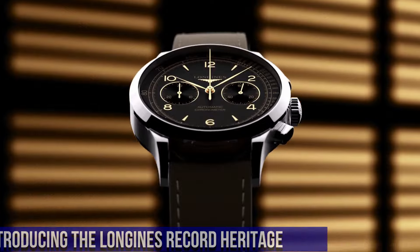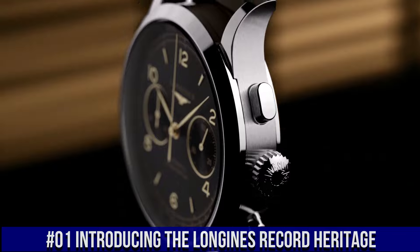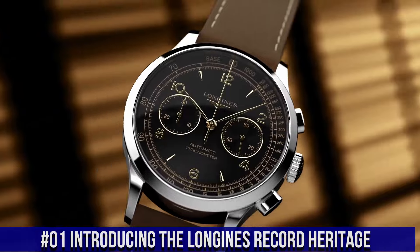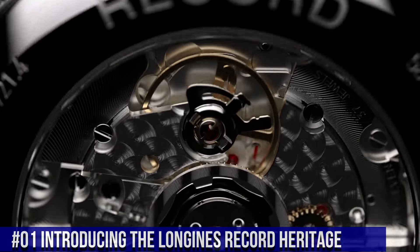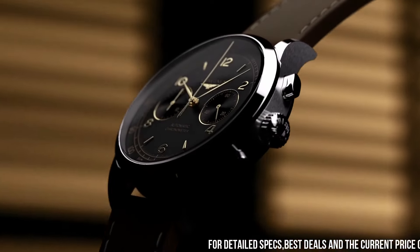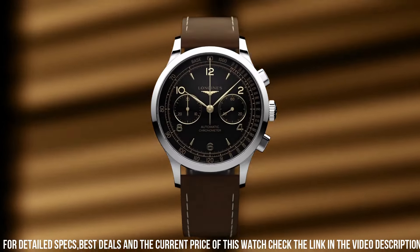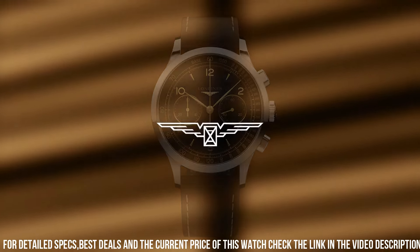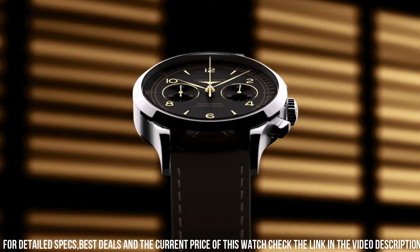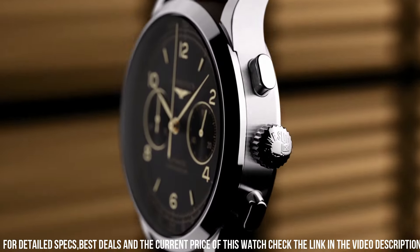Number 1: Introducing the Longines Record Heritage. Movement: COSC-certified self-winding caliber L854, 59-hour power reserve. Functions: hours, minutes, small seconds, tachometric scale. Case 40mm stainless steel. Water-resistant to 30 meters. Dial black matte. Applied gilt Arabic numerals and indexes. Strap: brown leather with pin buckle.